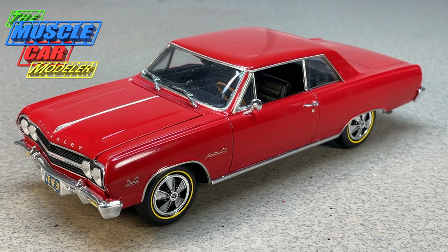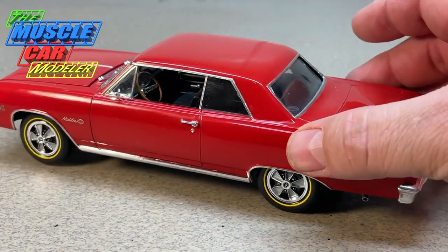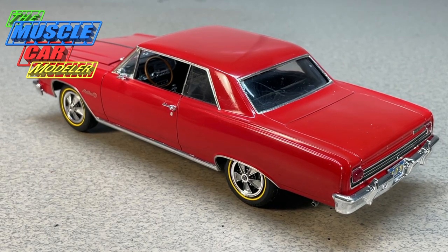In January of '65 they announced the availability of the brand new all-new 396 engine — the Turbojet 396 — eventually dubbed the big block, but also dubbed the 'porcupine' because of its funky porcupine head where the valves were canted at different angles. It was related to the mystery motor of '63 that GM was racing, until they were told they couldn't race it because it wasn't available in a production car.